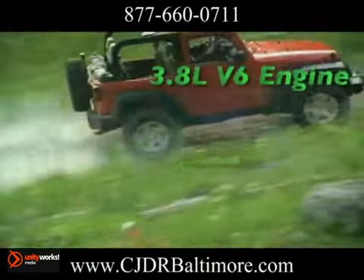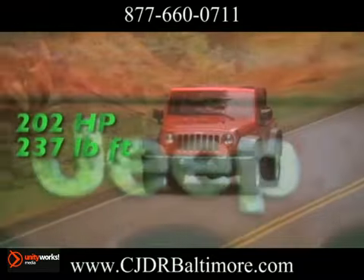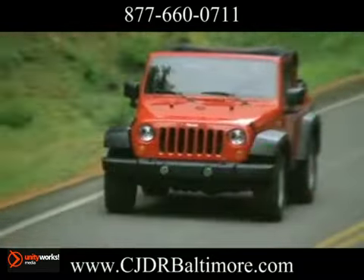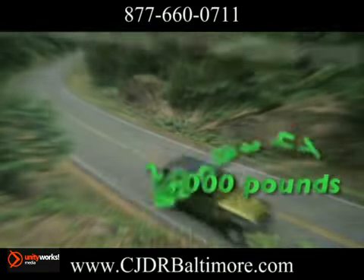For Wrangler drivers and riders, suspension is a key element, especially during off-road action, so we've built it with five-link front and rear suspension — a complete system designed to help manage energy impact.